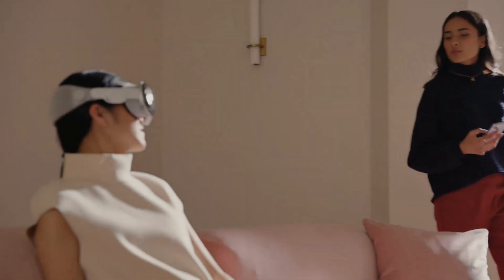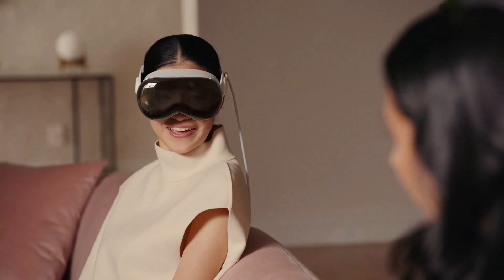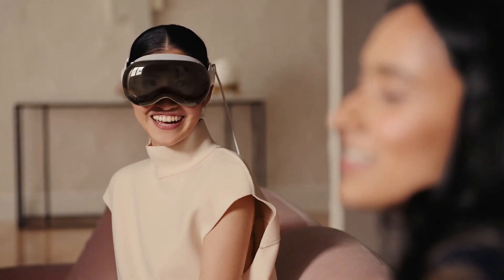One disadvantage everyone has been pointing out — and I'm also concerned about — is the isolation issue that comes with being in an immersive environment for long periods. Apple has tried to address this through the mixed reality aspect: there's a display on the front that mimics your face and eyes, so if someone comes close while you're wearing the headset, your eyes appear on the outside and you can see them pop up in your view like ghosts.